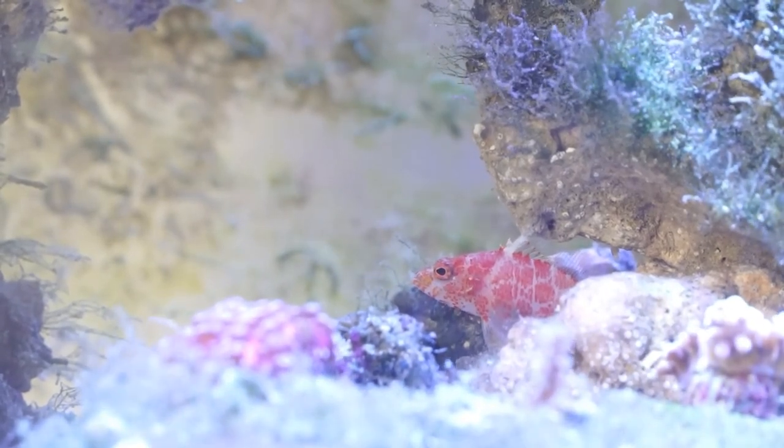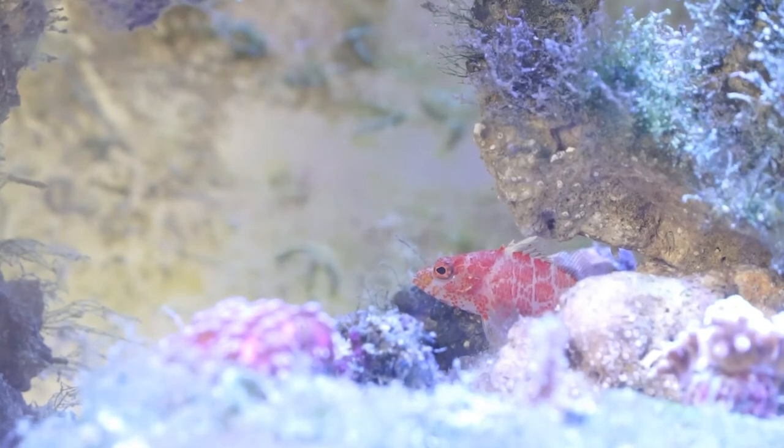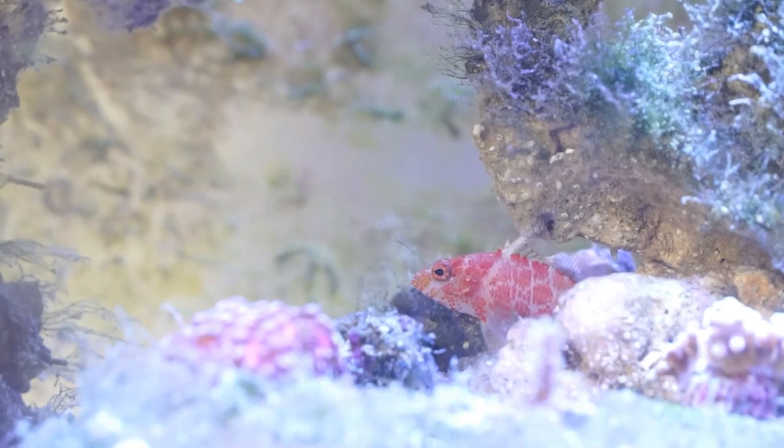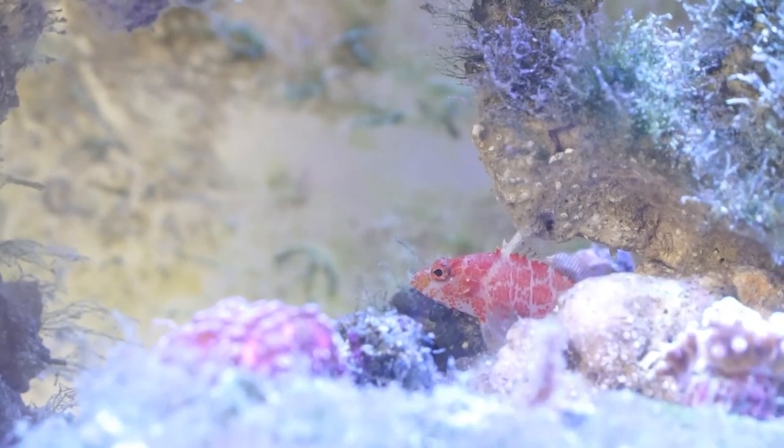So I've really enjoyed having this fish. If you guys liked the video, comment, subscribe, you know, do all those things. If you have any questions about this fish or anything, just leave them down in the comments and I'll try to answer them. Thank you guys for watching.